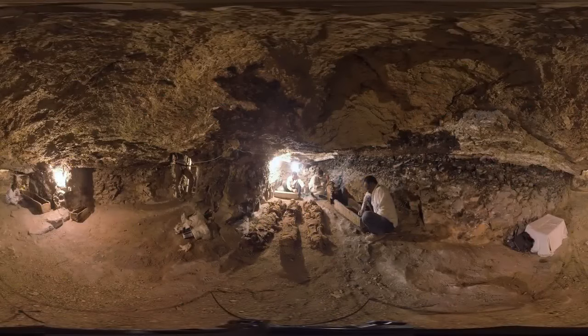Thousands of years deep under the sand, all peeled back to reveal this: an ancient Egyptian tomb and its eternal inhabitants. I'm Ben Wiedemann with you about 23 feet beneath the barren hills of Dara Abul Naga in southern Egypt.